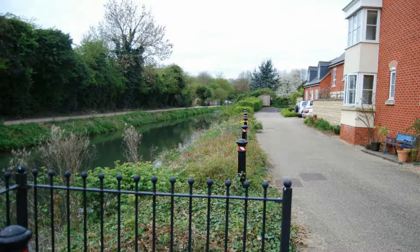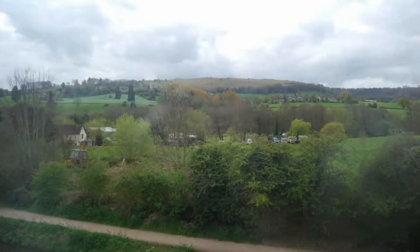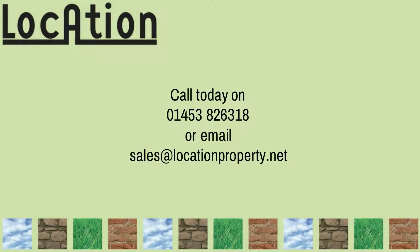Located where it is, it is sure to generate plenty of early interest and would make a fantastic family home, so give us a call today on 01453 826 318.